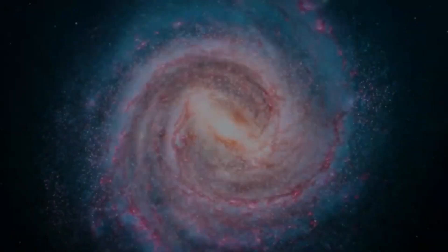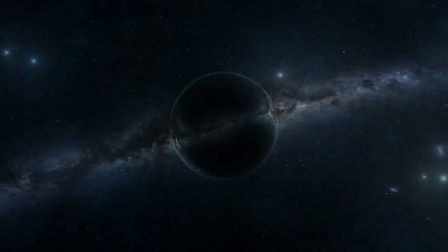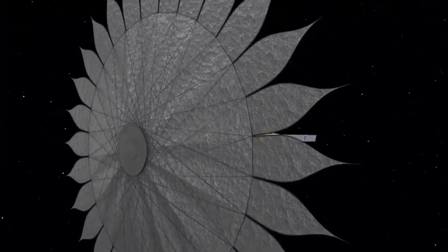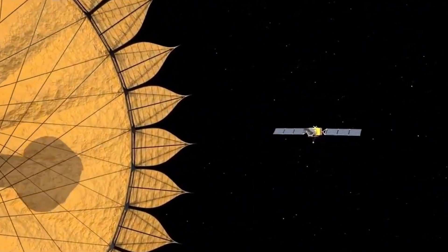In the ongoing quest to understand the universe, the launch of NASA's James Webb Space Telescope inaugurated a new era. Apart from potentially illuminating black holes, validating the Big Bang Theory, and revealing signs of extraterrestrial life, this revolutionary telescope is designed to uncover the universe's deepest mysteries.